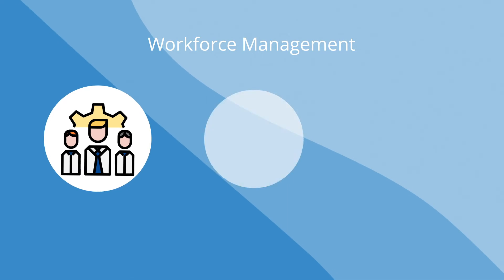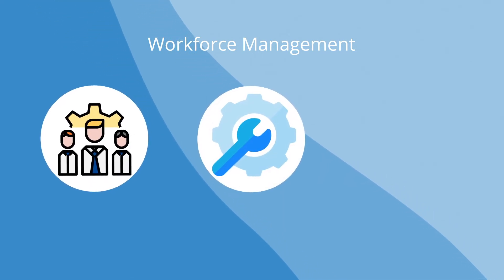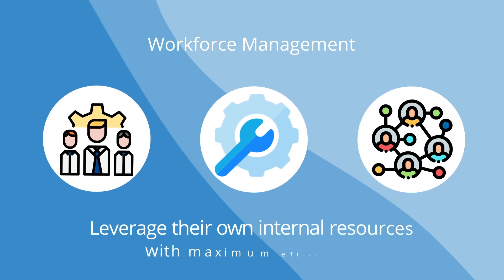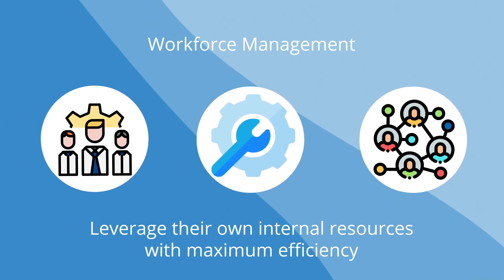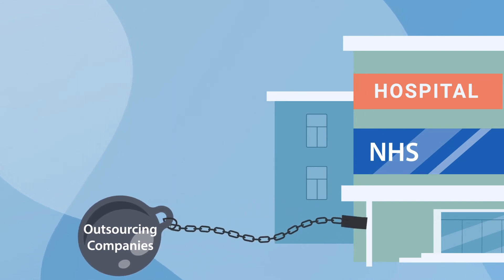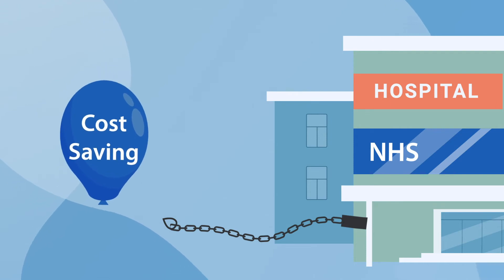By providing workforce management and the use of intelligent allocation tools, we empower hospitals and hospital groups to leverage their own internal resources with maximum efficiency, supporting an in-house regional radiology service, saving the NHS millions of pounds and reducing their reliance on outsourcing.